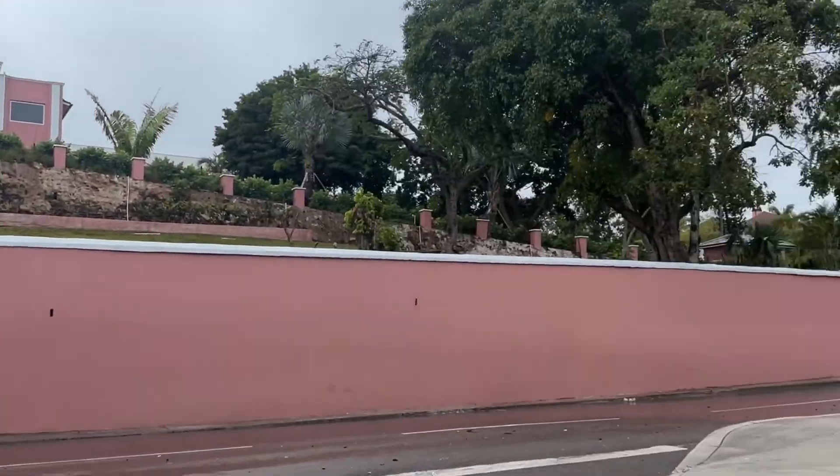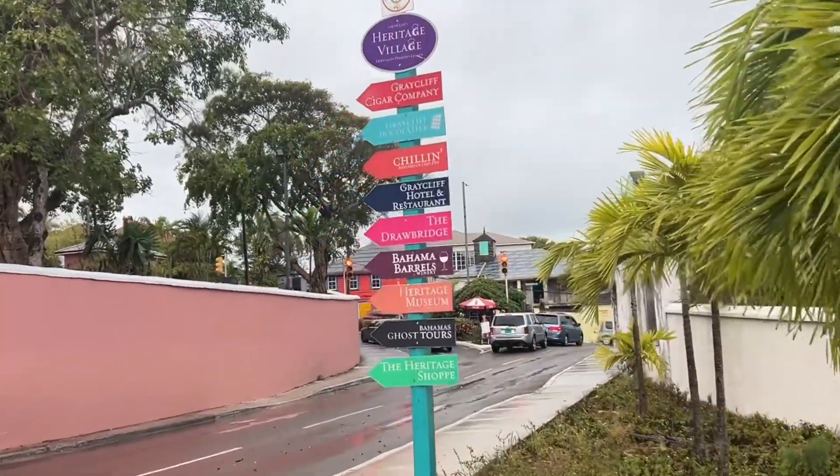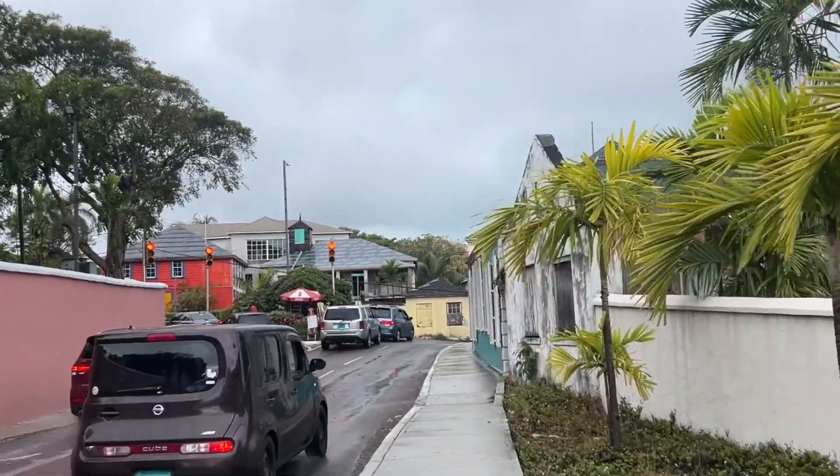Hi guys, welcome back to Ashley and Pete Travels — it's Ashley and Marie Travels. It's raining and she's kind of mad that she got wet, but we're in Nassau, Bahamas, drenched. Welcome all friends, hello new friends! Let's go on a Bahamian adventure together. We're walking to the chocolate factory, which is kind of right up this hill. It's a little bit of a walk but it's not bad.